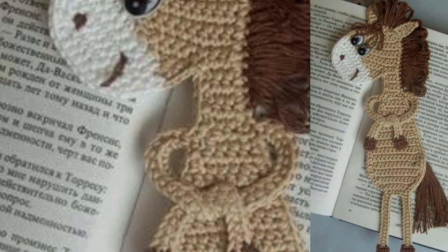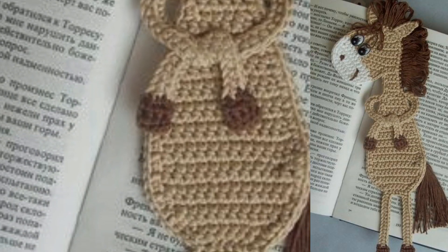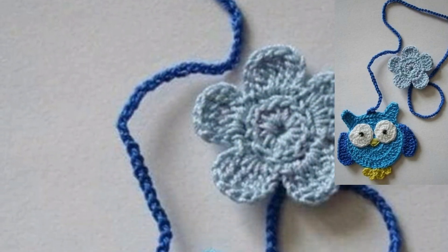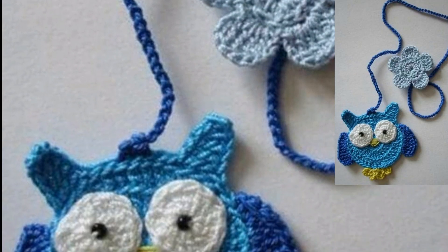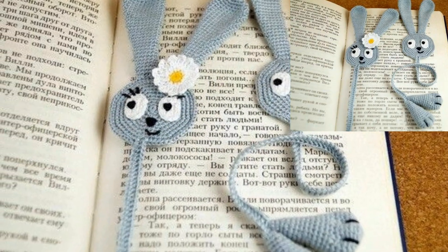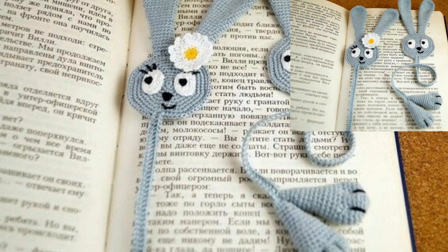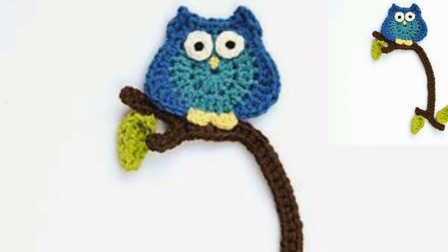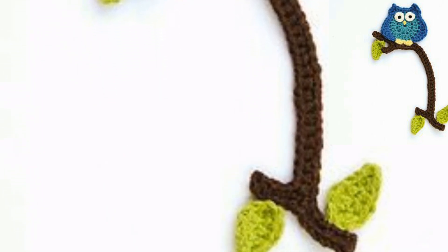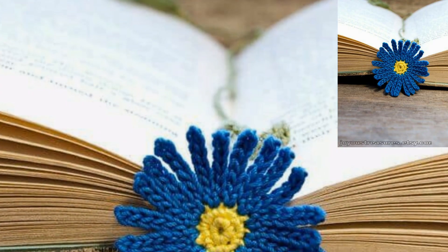You can find stunning project bookmarker patterns on my tutorial channel — the link is in the description box below this video. Click and visit my tutorial channel, where there are different types of project tutorial videos. The written pattern is also available on my website costecrochet.com, that link is also in the description box.